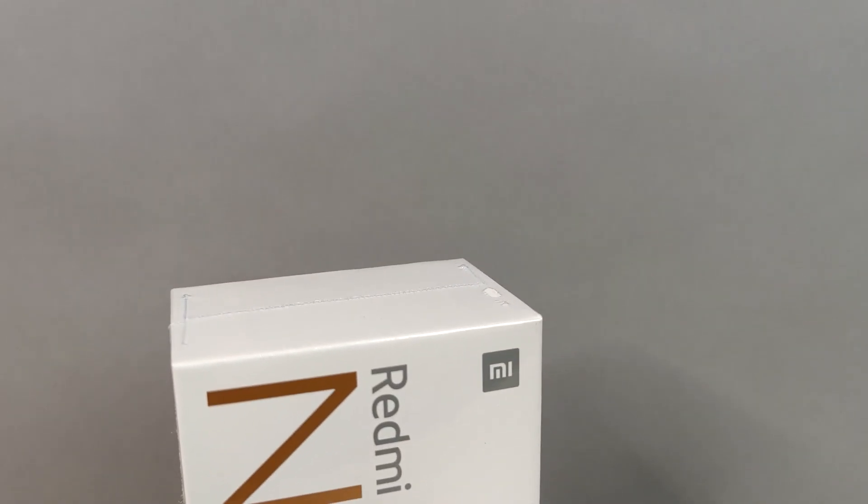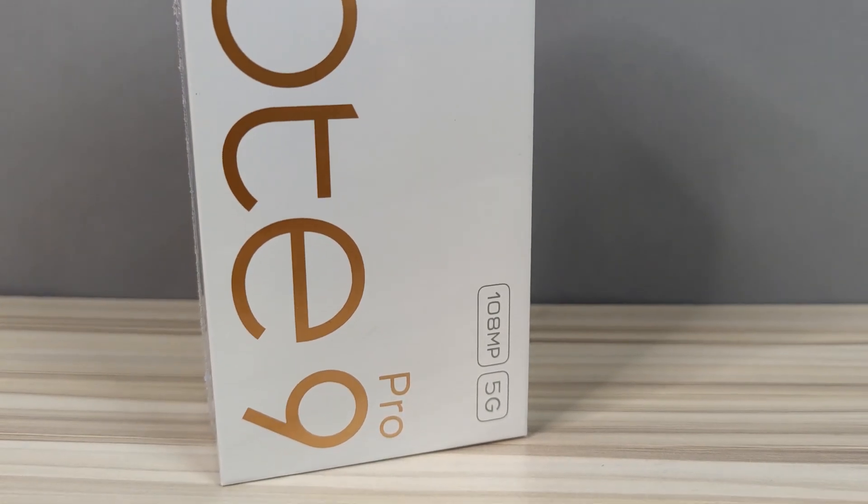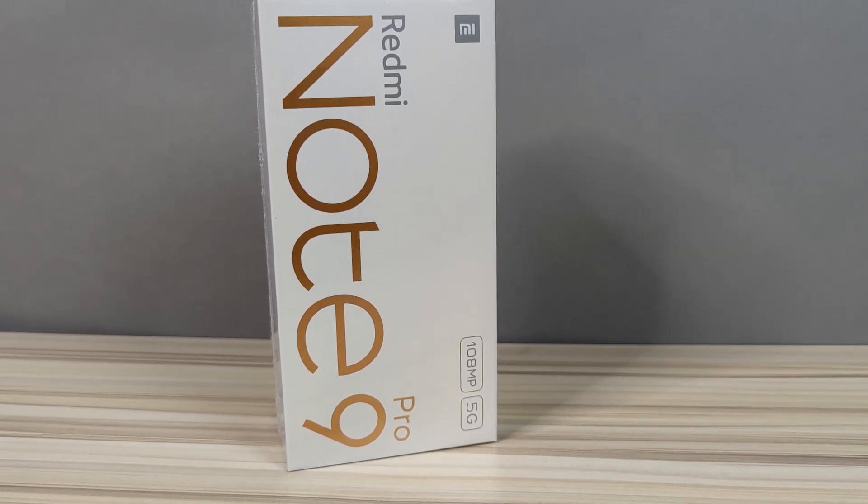Xiaomi has probably released their last phone of the year and this one is the Redmi Note 9 Pro 5G China Edition. Everybody in China has been asking where is the Redmi Note 9 and Note 9 Pro — finally it's here. Please do not confuse this with the global edition of the Redmi Note 9 series; it's quite a different product on its own. Right now let us unbox the Redmi Note 9 Pro 5G China Edition.